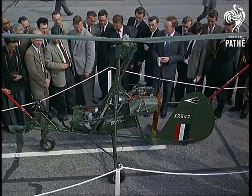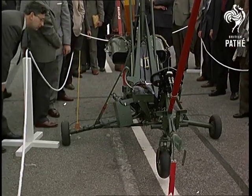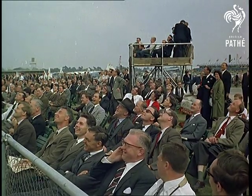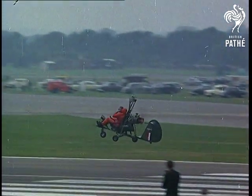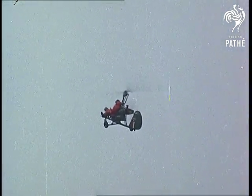So do helicopters — the one-man variety, most men's secret ambition. Always spectators' favourites, the copters mock the force of gravity as usual. With a WA-116, you could laugh at the crowded trains and buses and be home before your wife has finished her afternoon nap.